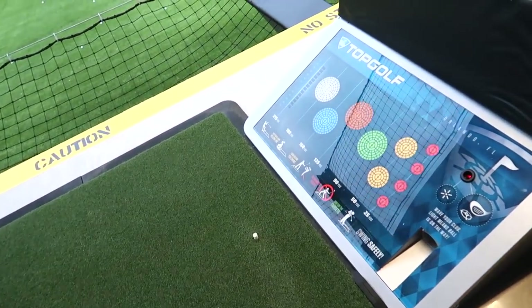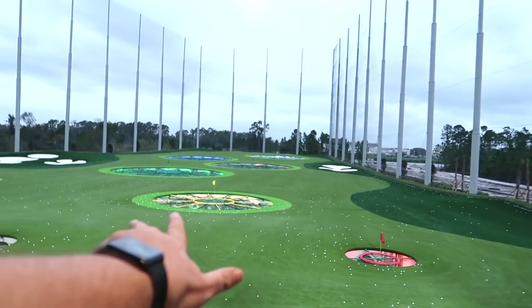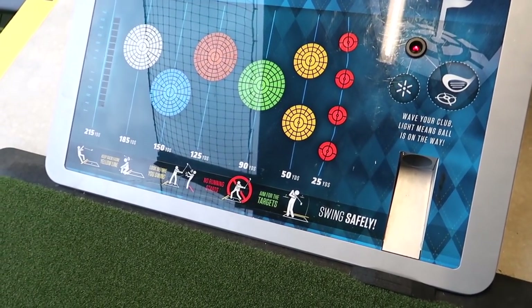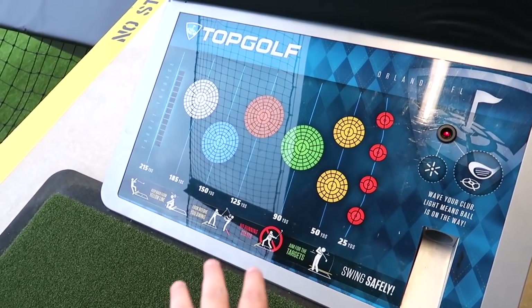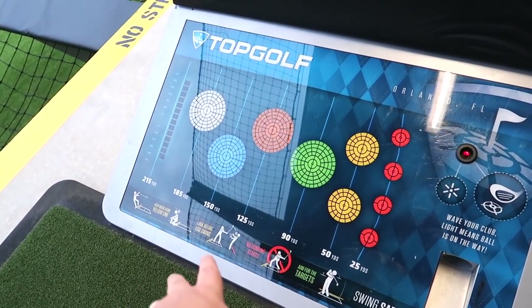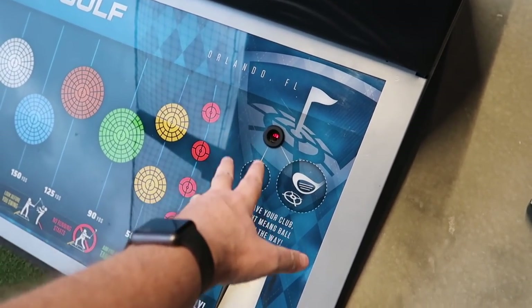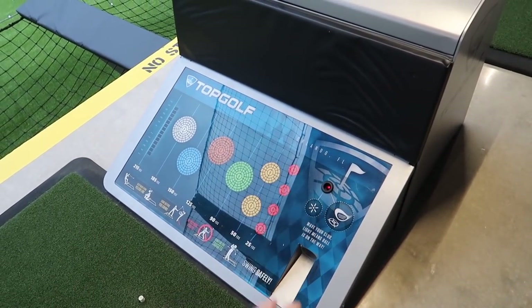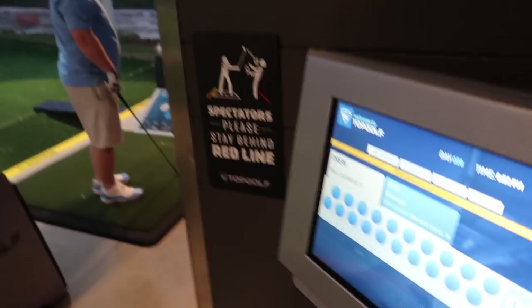This is our bay. We've got this display that tells you the distance corresponding with those targets out there — how far you're hitting. You want to aim for the targets. You don't want to run and gun, otherwise you're going to be a really bad viral video. Also don't clock the guy behind you when swinging. When you hover your golf club over the sensor, your ball will pop out. Get a ball — they track everything — and we've got TVs here to check out the game. We're going to start hitting.